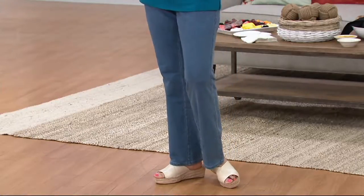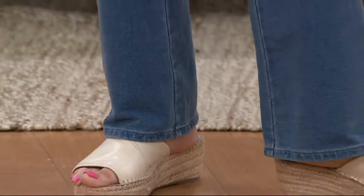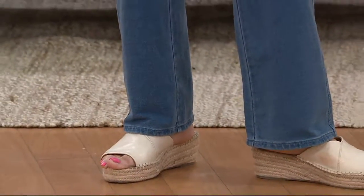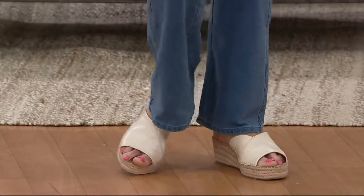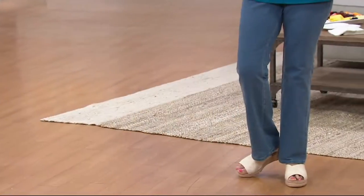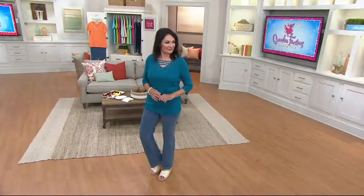They're Dream Jeans. They're boot cut, which makes me very, very happy. They come in not only the regular length, but they also come in a short length and a tall length. So you can do a whole lot of different things with these. And they're $43.78, two easy payments of $21.99, and a buy more save of $3.